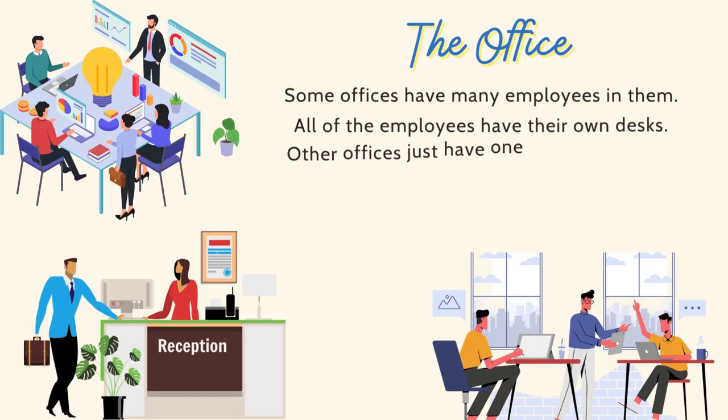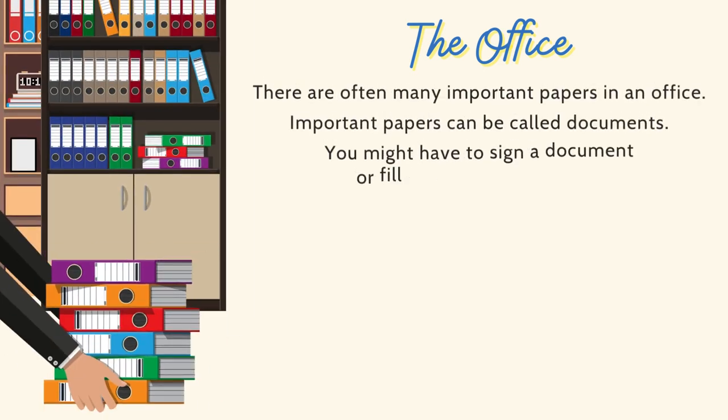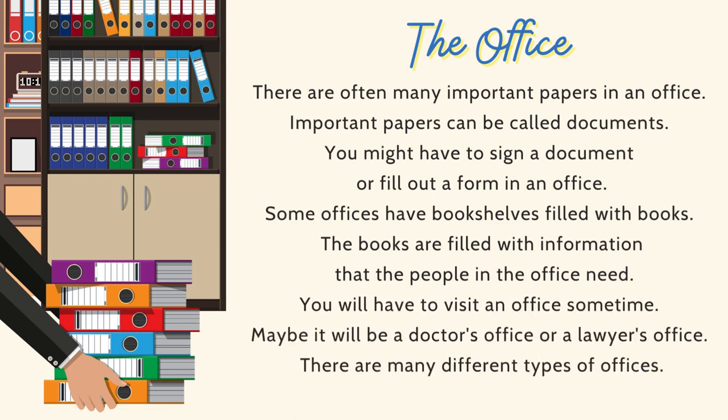Some offices have many employees in them. All of the employees have their own desks. Other offices just have one person at a desk. In some offices, there is a secretary or a receptionist, and then there is the boss in another room. There are often many important papers in an office. Important papers can be called documents. You might have to sign a document or fill out a form in an office. Some offices have bookshelves filled with books containing information that the people in the office need. Maybe you will visit a doctor's office or a lawyer's office. There are many different types of offices.